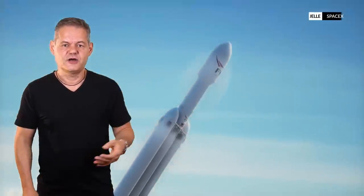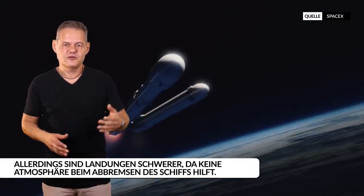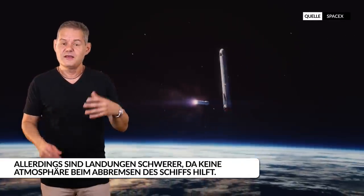Bei einer Gravitation, die lediglich etwa 16% der Erdgravitation entspricht, und quasi ohne atmosphärischen Luftwiderstand sind Raketenstarts ungleich einfacher und kostengünstiger als von der Erdoberfläche. Die Fluchtgeschwindigkeit auf der Erdoberfläche ist etwa 11 Kilometer pro Sekunde; auf dem Mond reduziert sich dieser Wert auf ca. 2,4 Kilometer pro Sekunde. Damit ist der Mond im Grunde eine Raumstation vor unserer Haustür – er könnte Basis sein für alle größeren Unternehmungen im Sonnensystem, etwa den Bau von O'Neill-Zylindern oder gar eines Dyson Swarms.